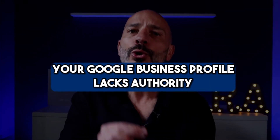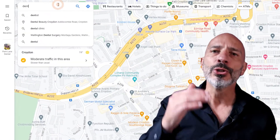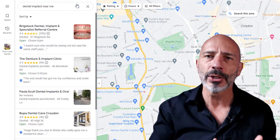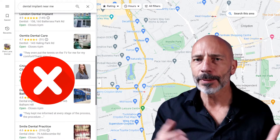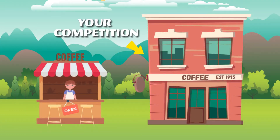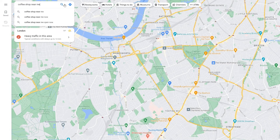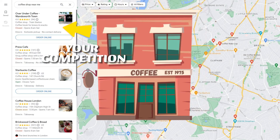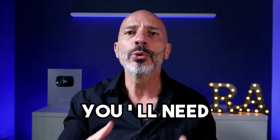Moving on to another common issue: your Google Business Profile lacks authority. If you're able to find your listing when searching for your business name but it's nowhere to be found for those important generic keywords, it's probably because your listing doesn't carry enough weight or authority. Claiming and verifying a listing is the easy part. In most industries you're competing against businesses that have been around longer, claimed their listings ages ago, and built up a solid local reputation online. Google tends to see them as more of a big deal, and as the new kid on the block your listing will be last in the pecking order.